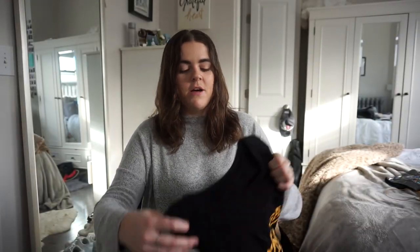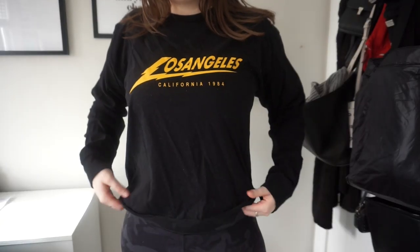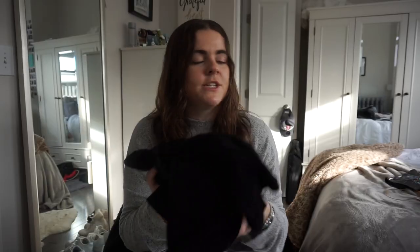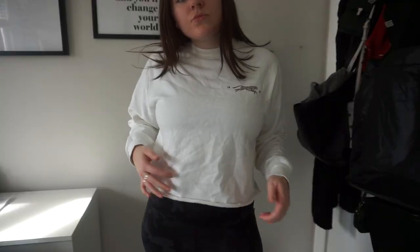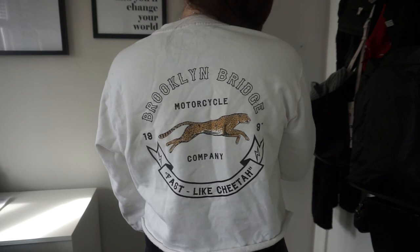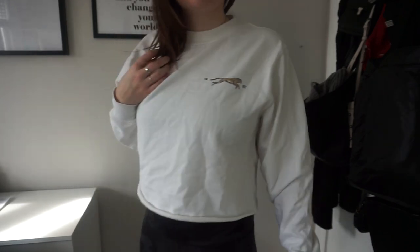At Brandy Melville I got three things. The first is a black long sleeve that's cut off and cropped on the bottom — it just says 'Los Angeles' on it, and it's literally the softest material. I love their long sleeves. The next thing is a white cropped sweatshirt with a little cheetah on the front, and on the back it says 'Brooklyn Bridge Motorcycle Company — Fast Like a Cheetah.' It's really cozy.